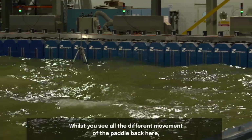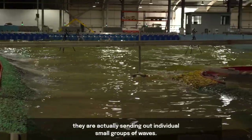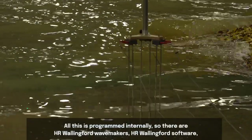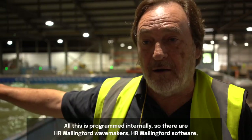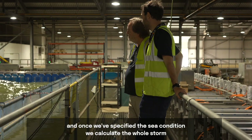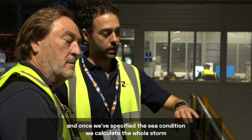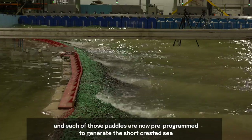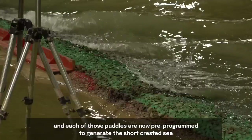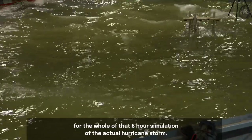Whilst you see all the different movements of the paddles back here, they are actually sending out individual small groups of waves. All of this is programmed internally using HR Wallingford's wave maker hardware and software. Once we've specified the sea condition, we calculate the whole storm, and each of those panels is pre-programmed to generate the short-crested sea for the full six-hour simulation of the hurricane storm.